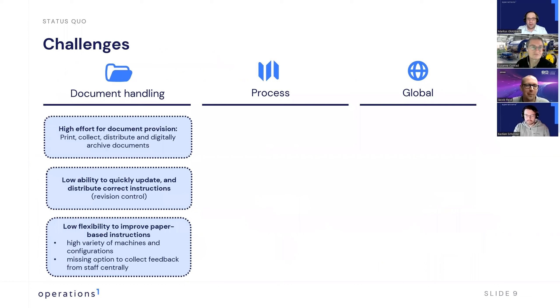If we take a look at your challenges, which we've divided into three categories — document handling, process, and global — what were the specific challenges in each category? For document handling, the whole process to create, release, revise, and distribute the documents was very time-consuming and very manual.